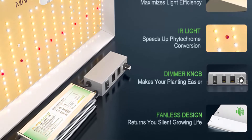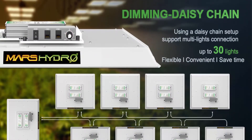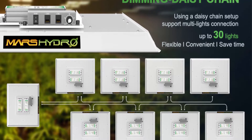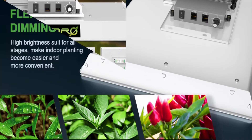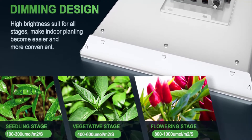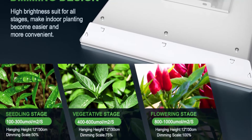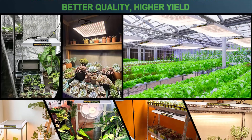The actual power of the TS-3000 is 450W, while other brand 3000W models are only 300W. The new diode arrangement — denser in the middle, sparser on both sides — makes the light more uniform between middle and sides than older arrangements. Perfect for 5x5 ft veg stage and 4x4 ft bloom stage, with over 90% of light energy absorbed by plants.